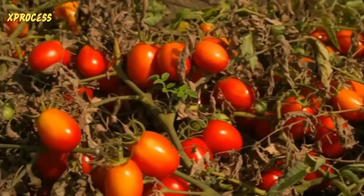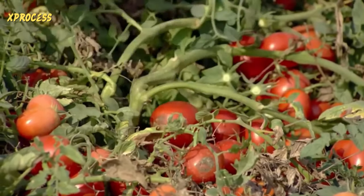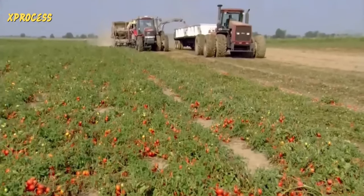Two or three weeks before the harvest, the water supply is cut off. This period of drought concentrates the pulp, making it denser and more fleshy. After 90 days on the plant, these tomatoes are ready for harvesting.